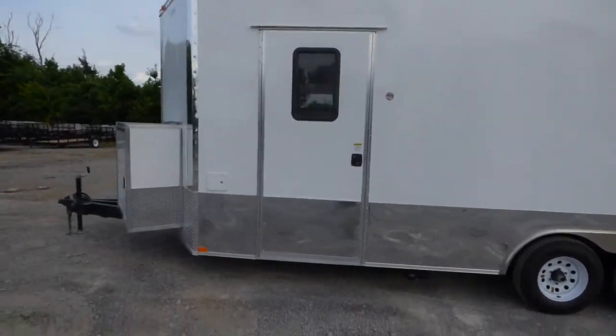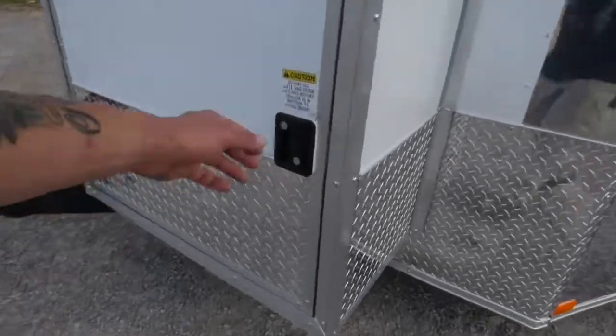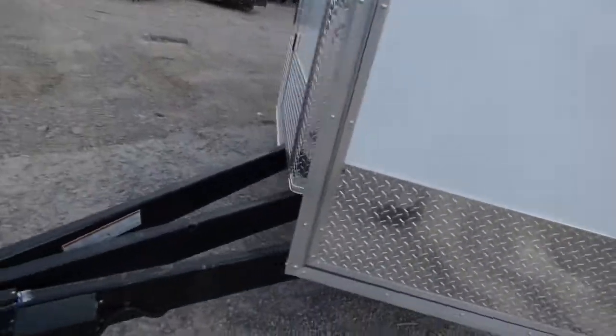The trailer has an 8 foot interior height. We have a 36 inch generator box with a slide-out tray, and an extended tongue.